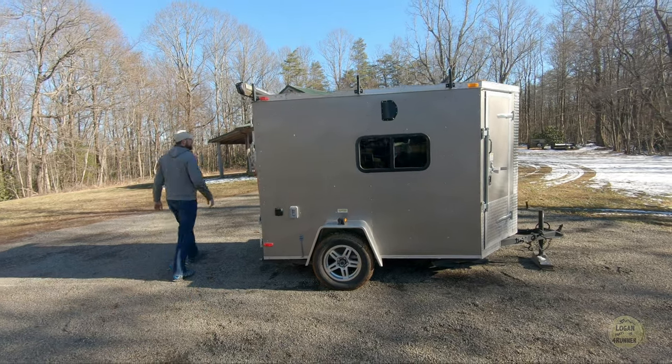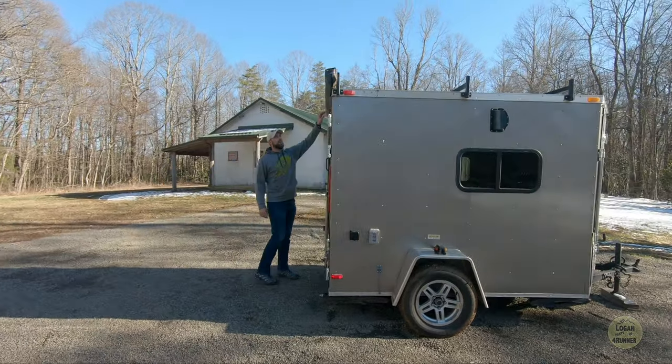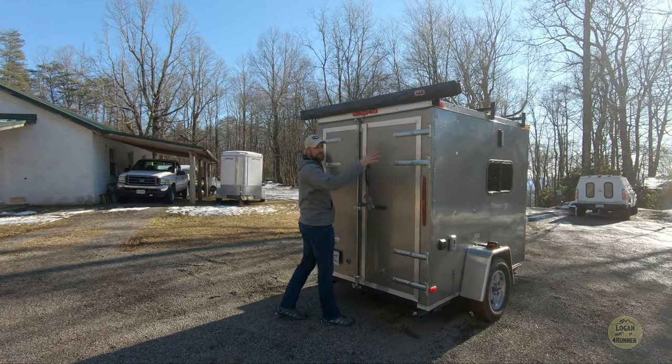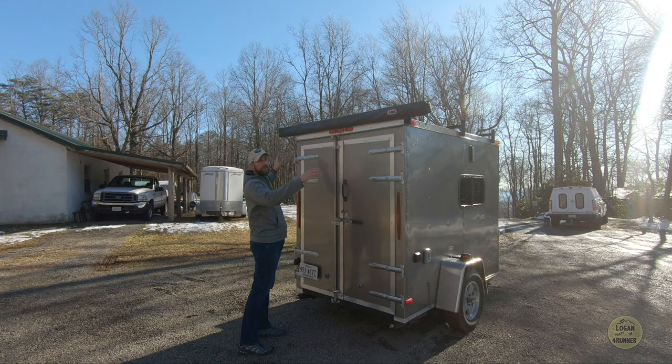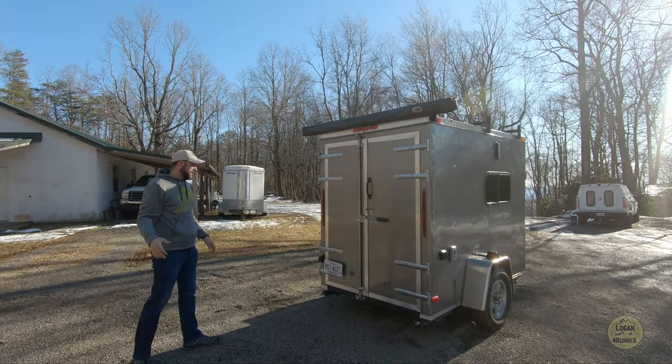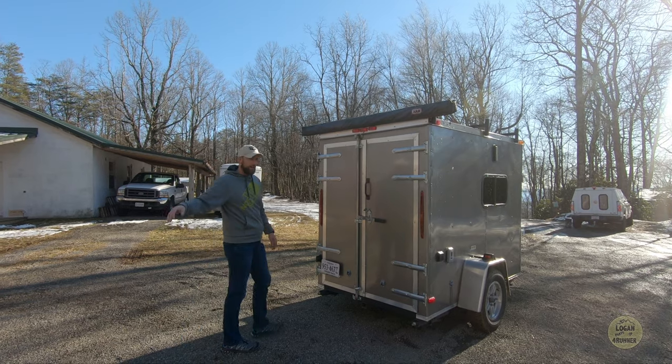I put this awning on the back. This awning is six and a half feet wide. The camper itself is only five feet wide, so it hangs over on either side a little bit, which is kind of nice because when it opens up, it opens up eight feet and gives you extra coverage out here.